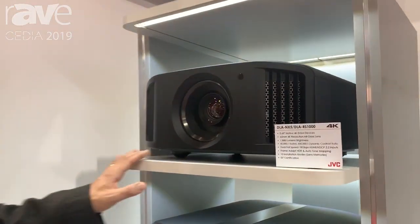Hello, everybody. I'm Chris Stueh. I'm National Product Training Manager for JVC, and we're here at CEDIA with the JVC DILA projectors.